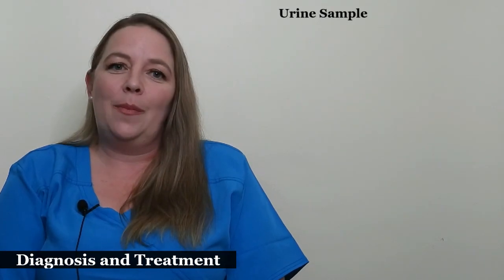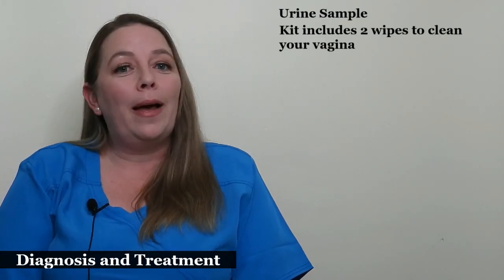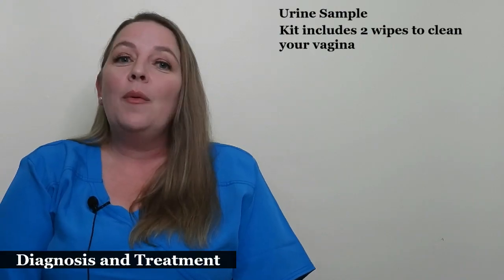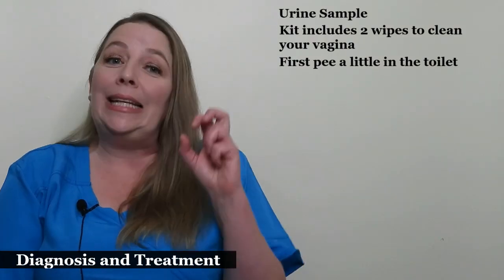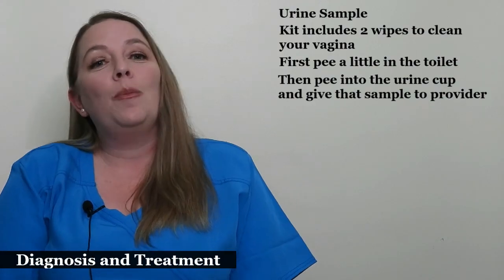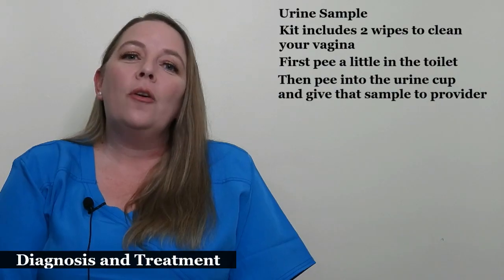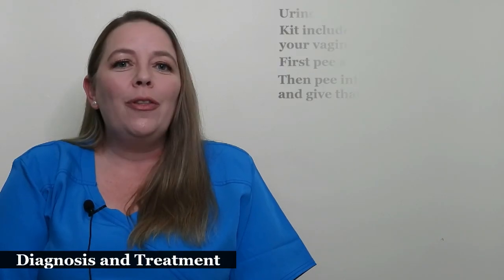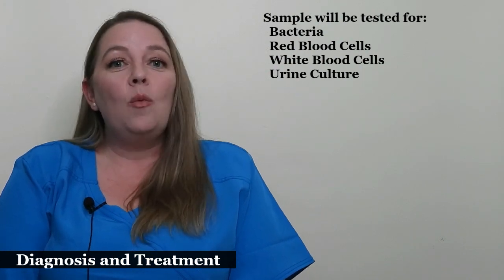Diagnosis of urinary tract infections is very easy. Your provider will ask you to give them a urine sample. Often they will give you a kit that includes two wipes to clean your vagina first. Then they will ask you to pee a couple drops into the toilet to ensure that they get a clean sample, and finally you pee into the urine cup and give that specimen to your provider. This is called a clean catch urine sample. Your provider will look for several things in your urine including bacteria, red blood cells, and white blood cells.